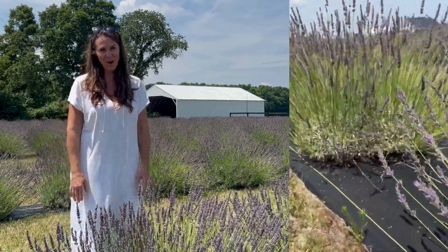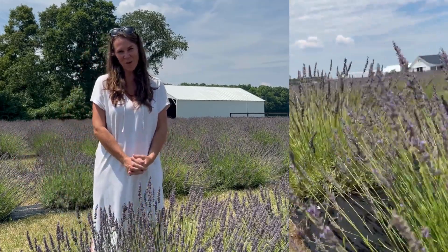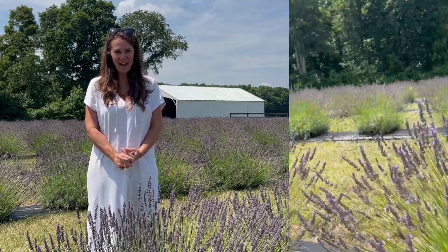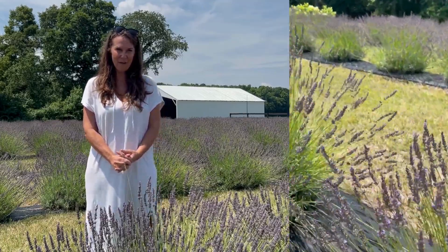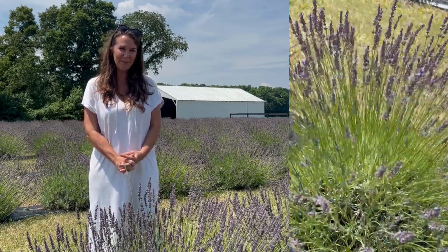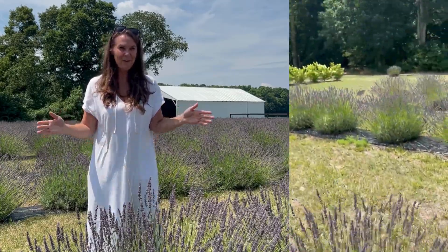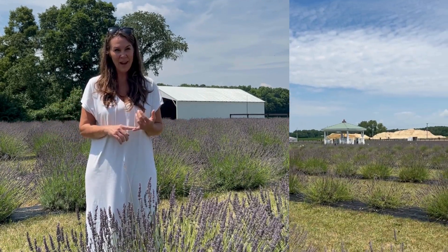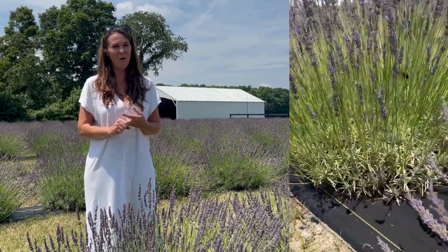Welcome to Brittingham Farms. I'm Laura Brittingham, fourth-generation owner of Brittingham Farms in Millsboro, Delaware. When my husband and I inherited his family farm four years ago, we decided to finally open it up to the public for the first time in almost a hundred years. We now have a five-acre field of lavender, heritage breed of sheep, and are open to agritourism activities like weddings, events, and we do have an on-farm store.